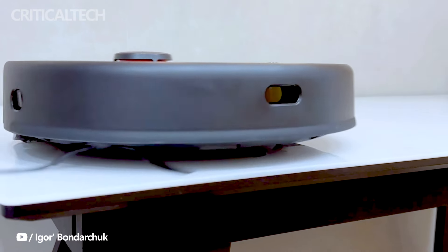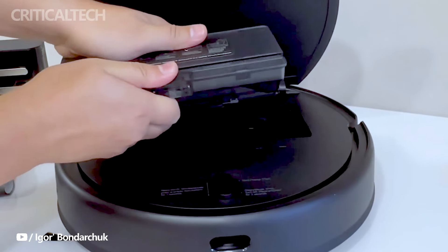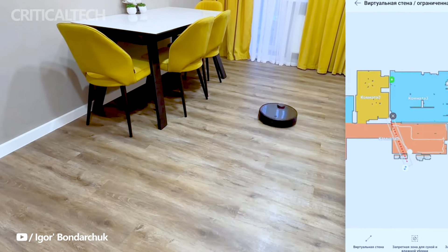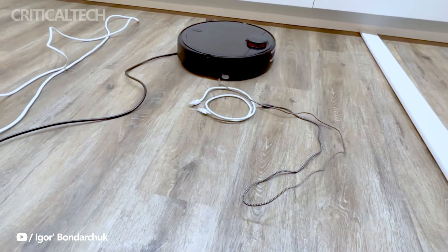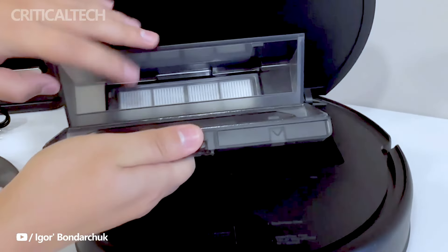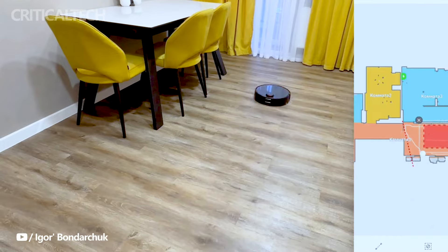Controlling and monitoring the Xiaomi Robot Vacuum T12 is made convenient through its dedicated companion app. Users can adjust settings, initiate cleaning sessions, and even schedule automated cleaning routines. The app also facilitates over-the-air updates, ensuring that the robot stays up to date with the latest features and improvements.